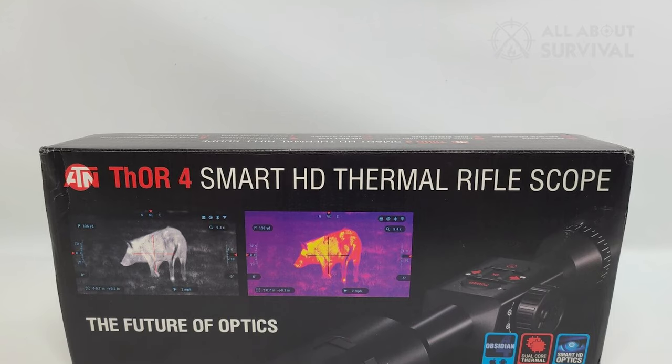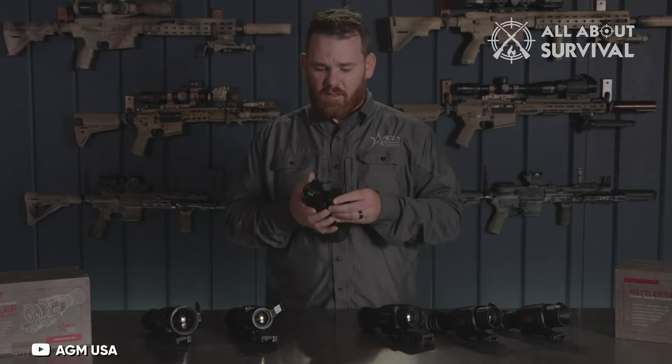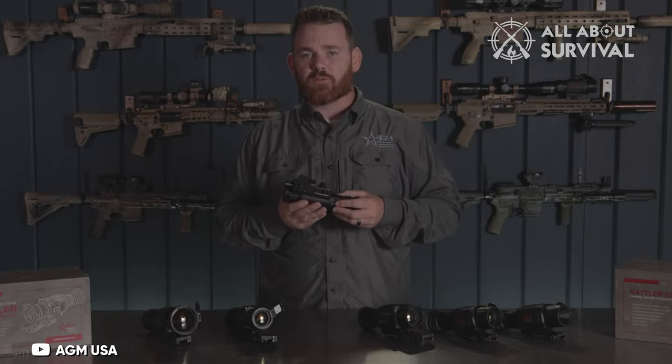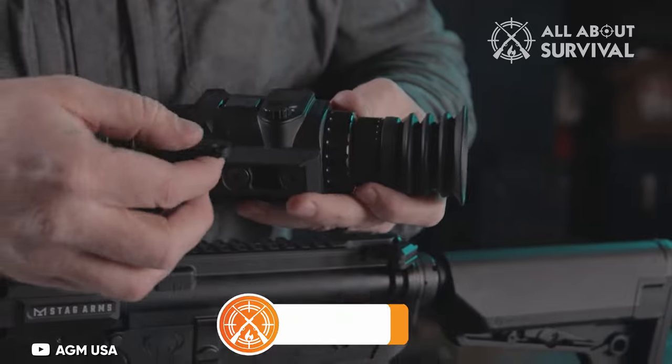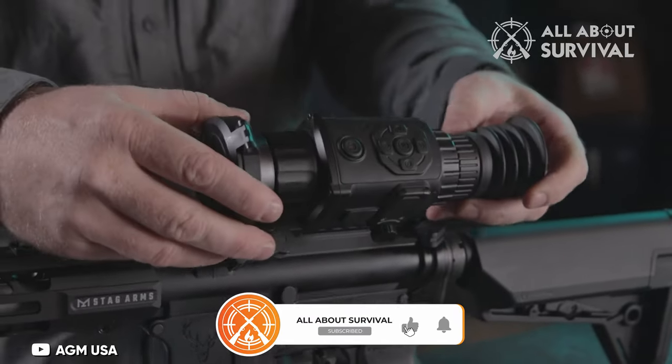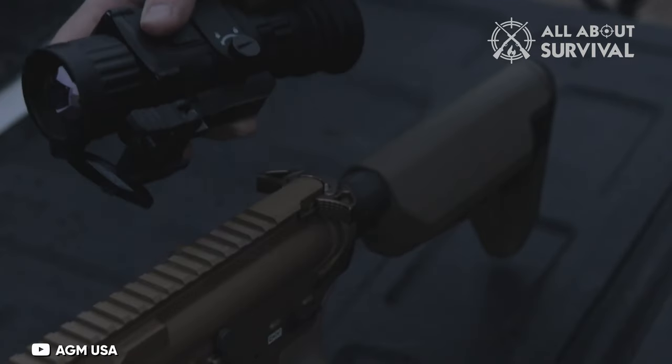If you have any doubts, the product also comes with a 3-year warranty for reassurance. So that wraps up our list of the best thermal scopes. Hope you found this video helpful, and if so, please leave a thumbs up as I always appreciate that. Let us know in the comments down below which thermal scope you are going to choose. Thanks for watching, and that's all for this video.